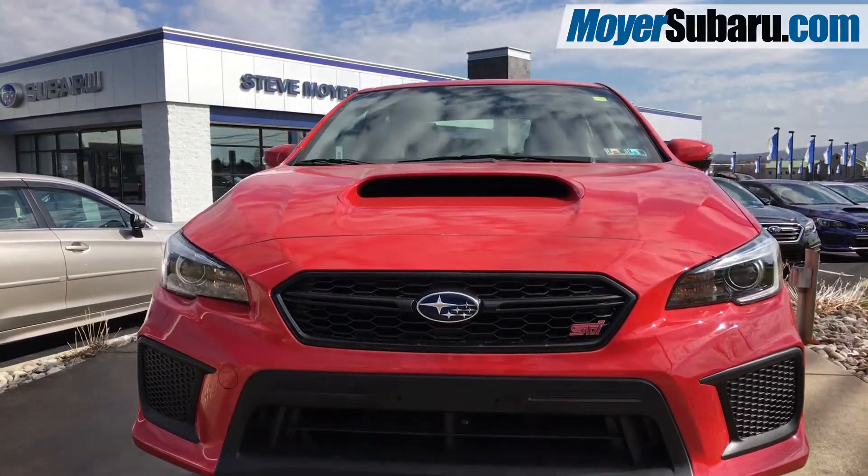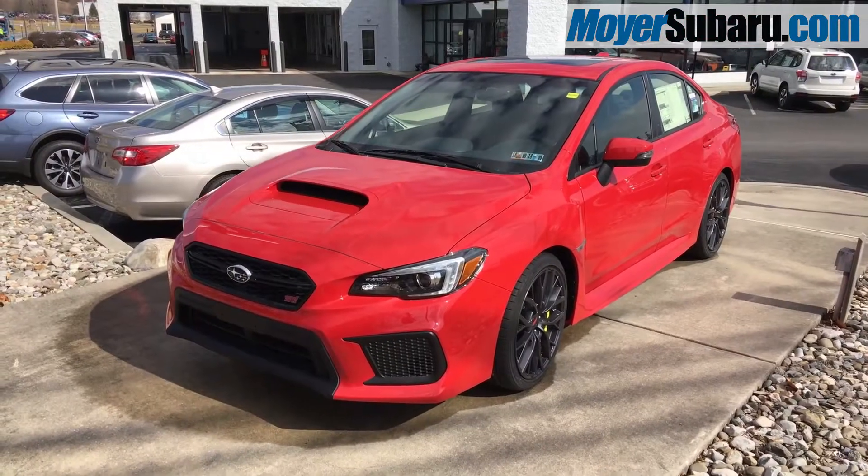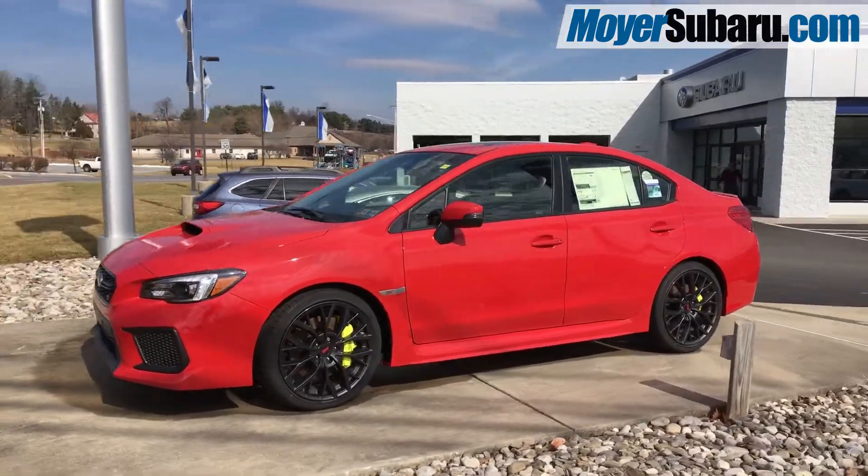At Steve Moyer Subaru, we have the new 2018 Subaru WRX STI in pure red. The STI is the all-wheel drive, turbocharged, flagship sports car made by Subaru.